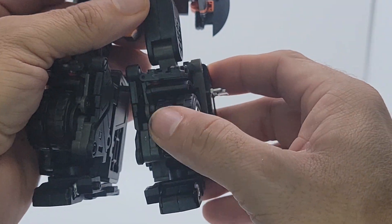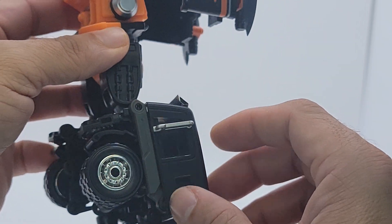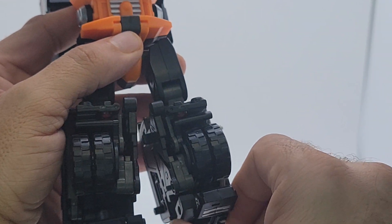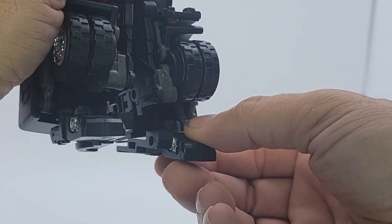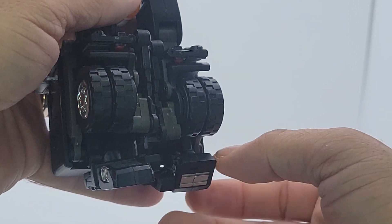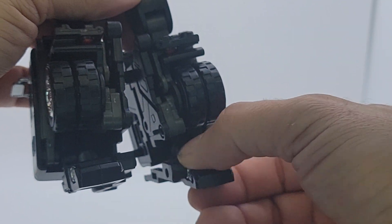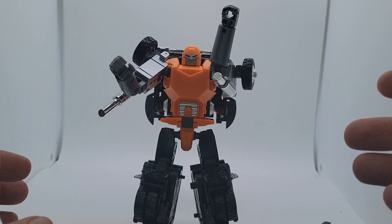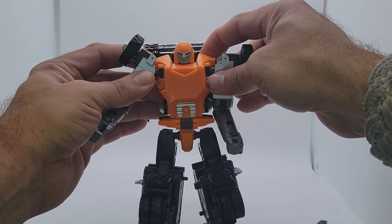The legs are a little bit of a mess just with transformation, but they still look pretty interesting. Feet are on a ball peg. The toe can go up a decent amount but not much downward. There is toe articulation that can get you a little further up if you need to, plus ankle rotation from the ball peg. So that's his articulation and his accessories.